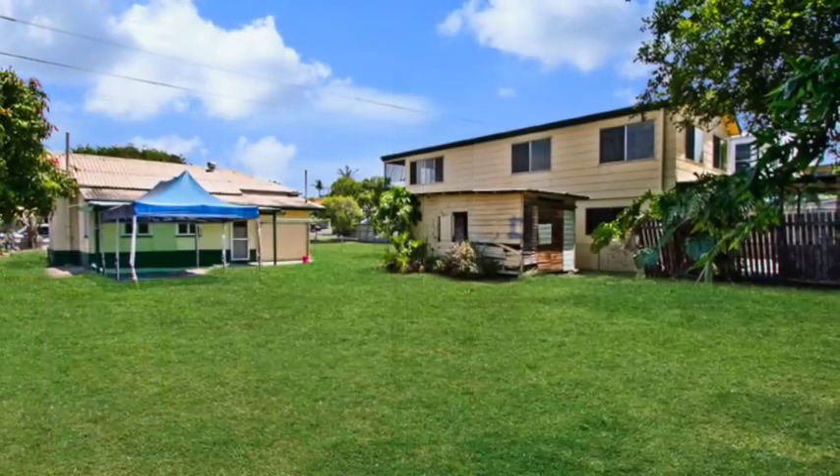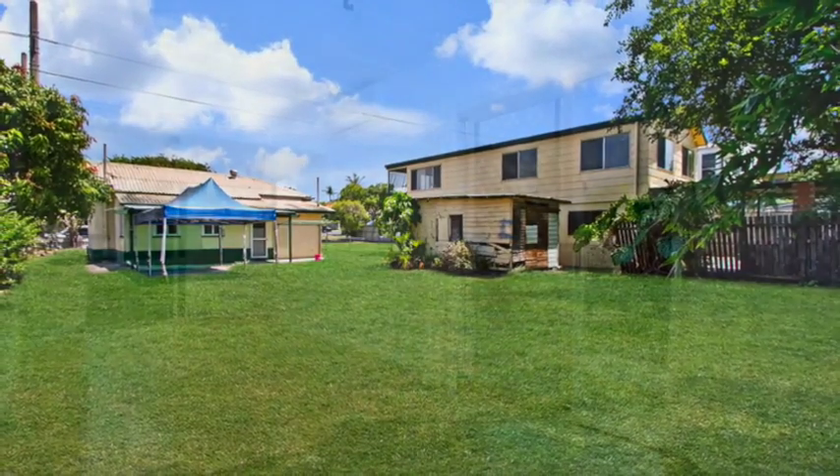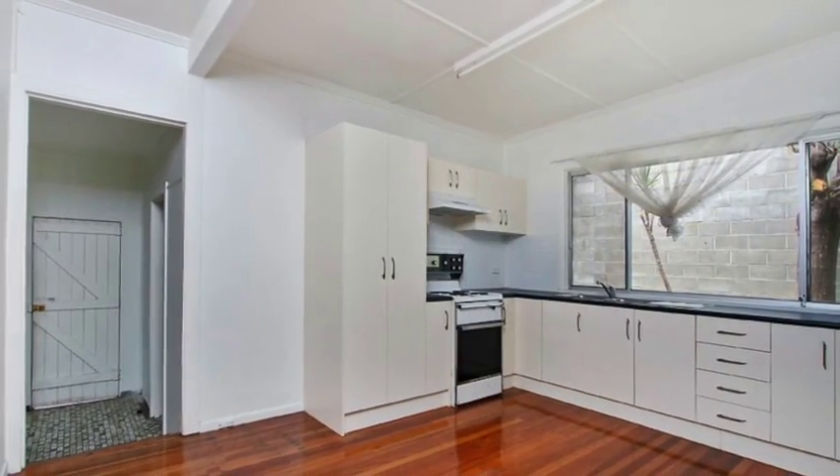54 Carthen Street is a renovated low set three bedroom house on 607 square metres, boasting a timber floor, air conditioning, great size kitchen and solar hot water, and rented at $400 per week.